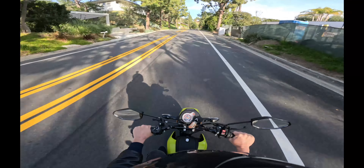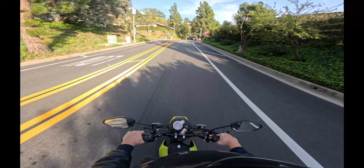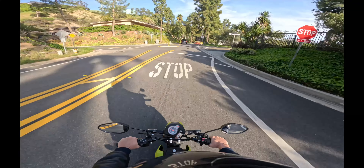I just picked this thing up and I'm going to be doing a lot of these drive videos. I hope you enjoy this one. I'm filming it with the new GoPro.